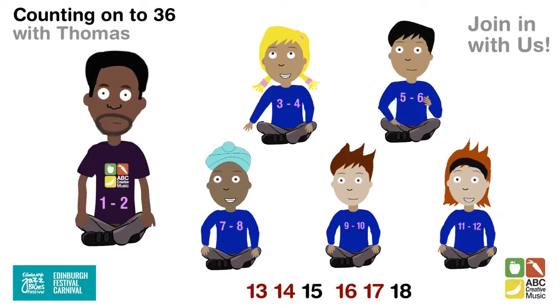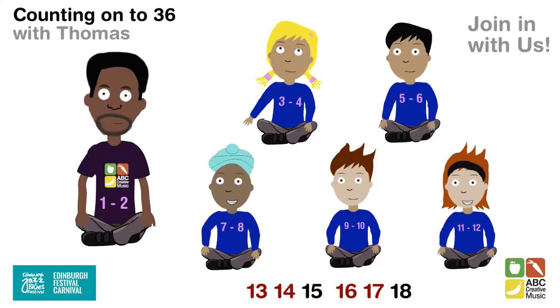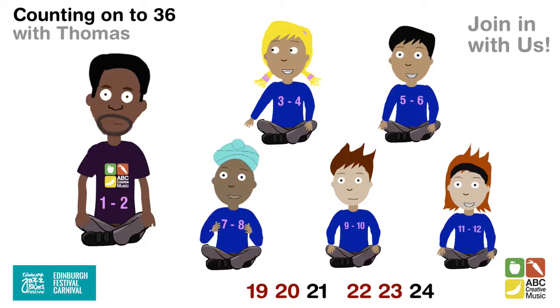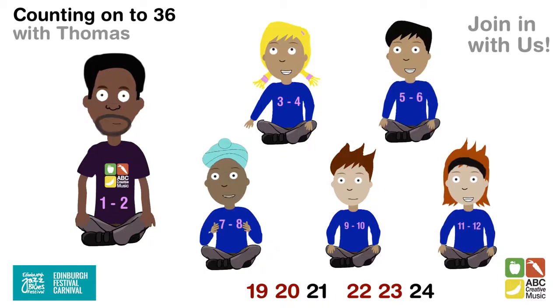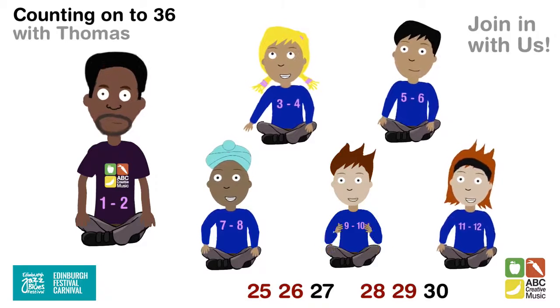14, 15, 16, 17, 18. Next person: 19, 20, 21, 22, 23, 24. Next person: 25.